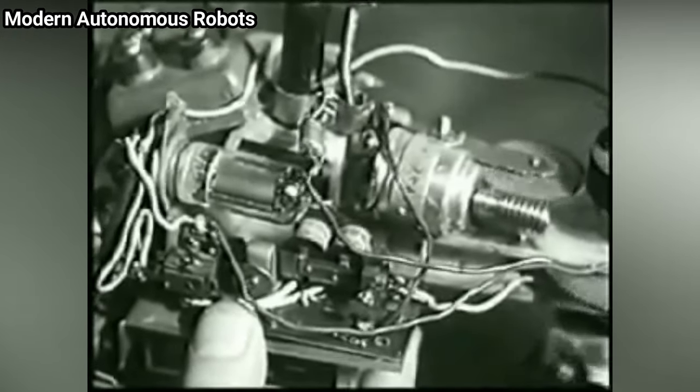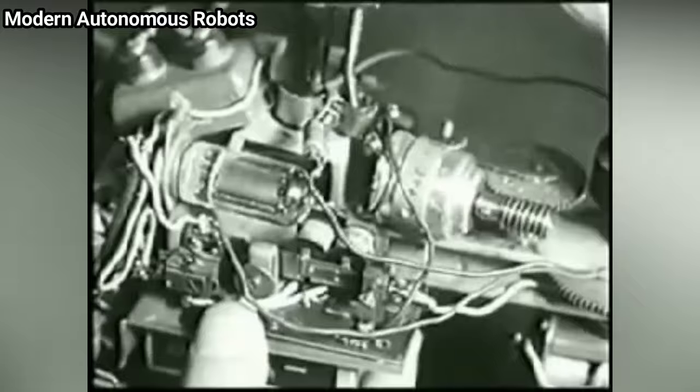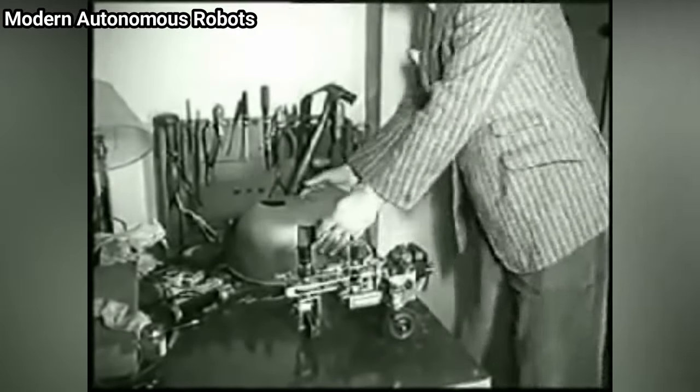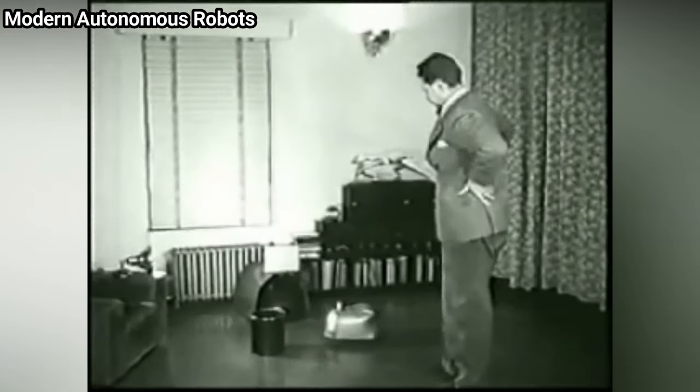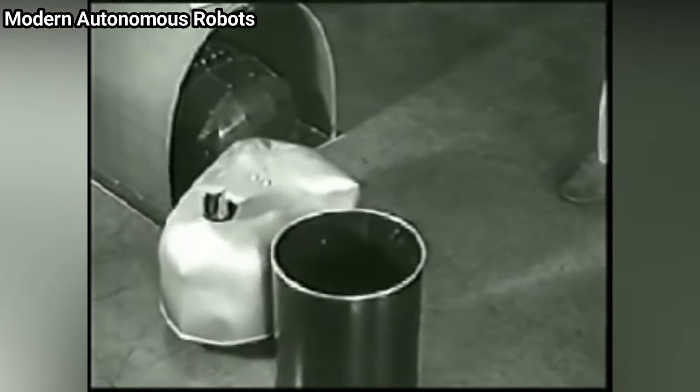His first robots, named Elmer and Elsie, were constructed between 1948 and 1949 and were often described as tortoises due to their shape and slow rate of movement. The three-wheeled tortoise robots were capable of phototaxis, by which they could find their way to a recharging station when they ran low on battery power.